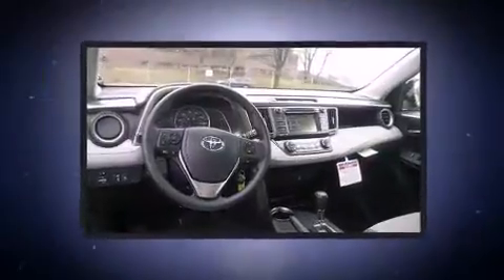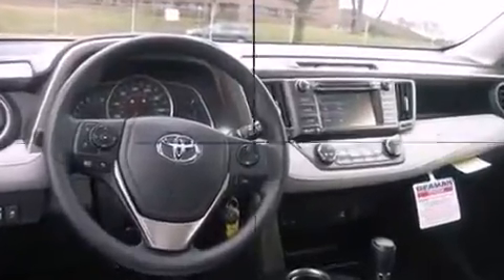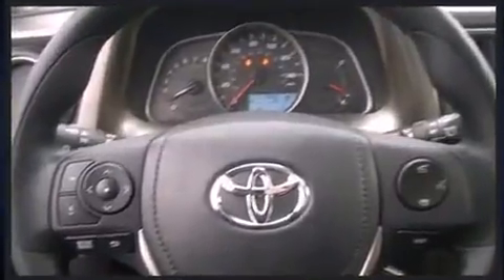Such as variably intermittent wipers, an outside temperature display, turn signal indicator mirrors, and power windows. For drivers who enjoy the natural environment, a power moonroof allows an infusion of fresh air. Premium sound is delivered via six speakers, providing you and your passengers a sensational audio experience.